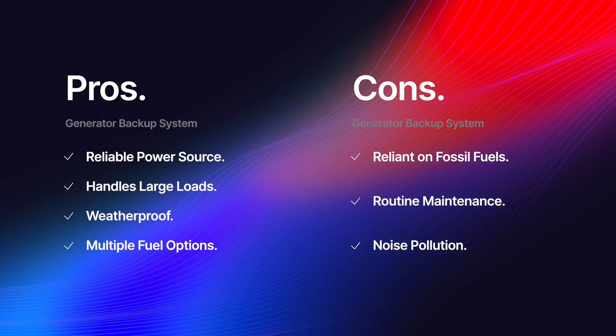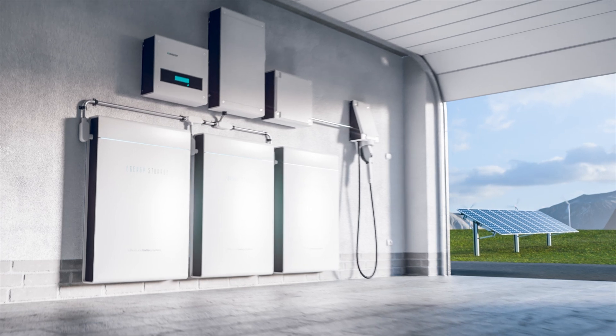The cons of a generator: it relies on non-renewable fuel sources — you have to keep buying fuel to keep it running. It also requires regular maintenance, whereas a solar battery system has little to no maintenance. There's significant noise associated with generators — they can get really loud, disturbing your neighbors. With a solar battery backup system, all the equipment can be hidden in the garage, and nobody knows you have backup power. With a generator running, people know you have power and may come asking to borrow it.